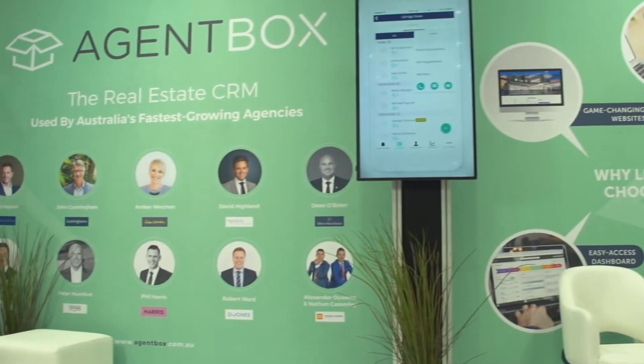Agent Box is Australia's leading CRM. We actually work with more of the top agents in Australia than anyone else, which is over 30% and 20% of the top offices.